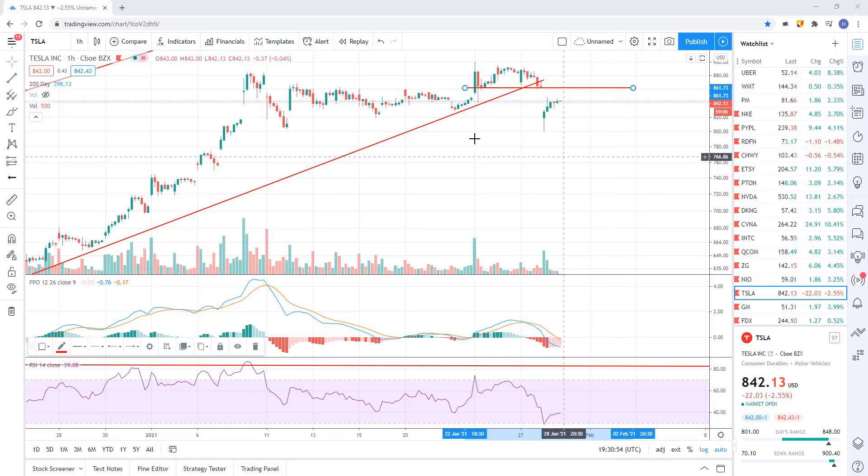The point is we did break trend there - that is a sell signal. I'm taking it at face value.